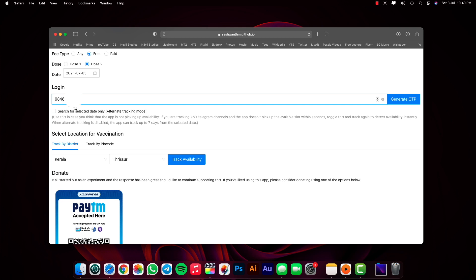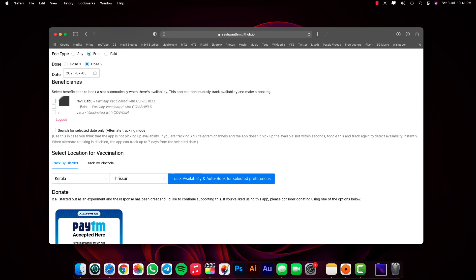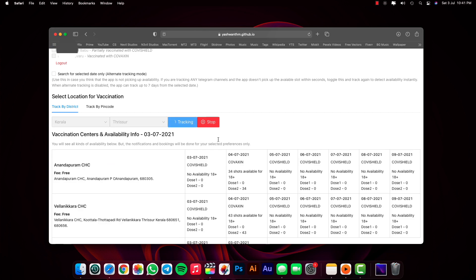Then just enter your mobile number and click the generate OTP button. Once you receive an OTP on your registered mobile number, enter it and you can see the registered users. Select the person or people you want to schedule the vaccine for. Scroll down and select your location either by district or via PIN code. Finally, click track availability. The bot will start doing its job and once it finds a vaccine slot available matching your requirements, it will automatically book and schedule an appointment for you.